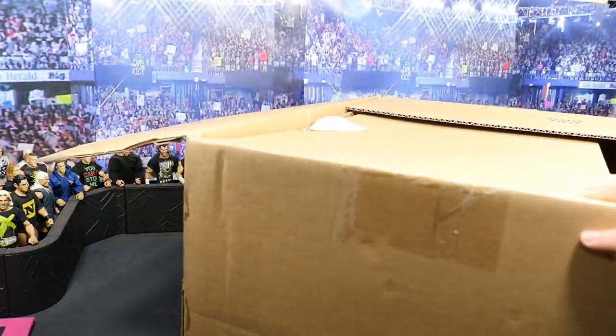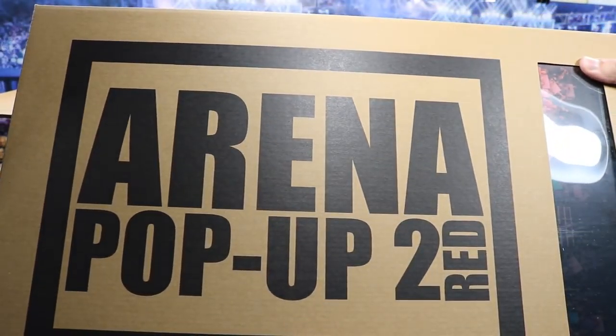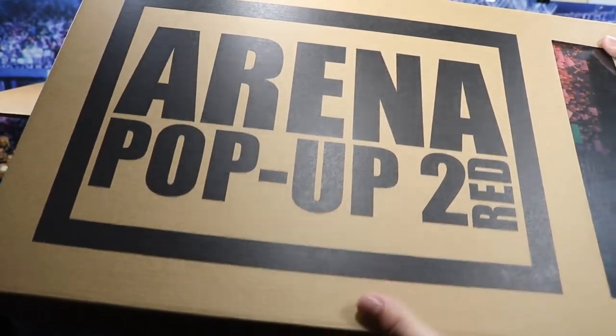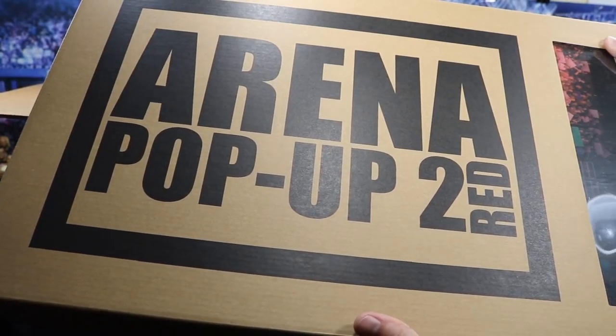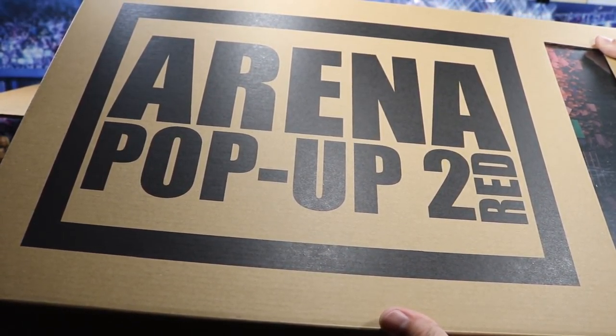As we pop it open right here, you will see that we have quite the items in here. This box is absolutely massive. So the first thing we got right here is the new arena pop-up 2 in the red color, and this is what we're going to be giving away. So definitely enter right here. I'm going to be doing a review of this thing tomorrow, so you definitely want to check that out to see what you can win.